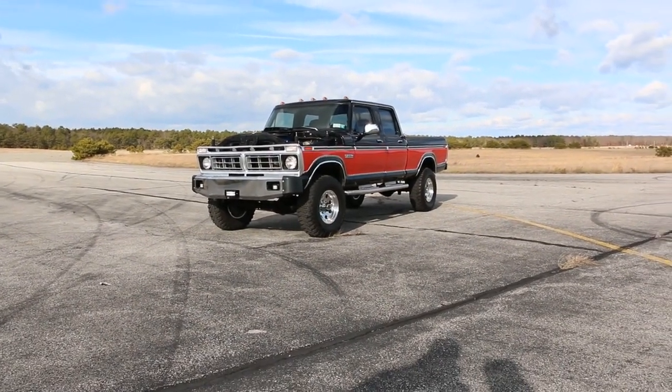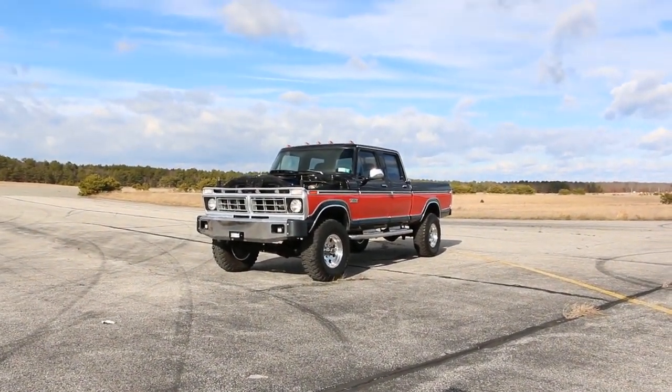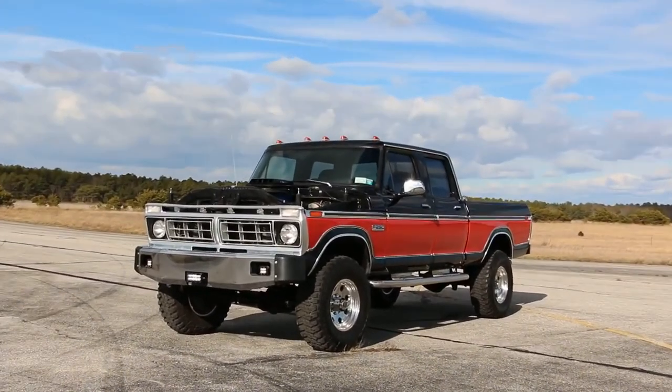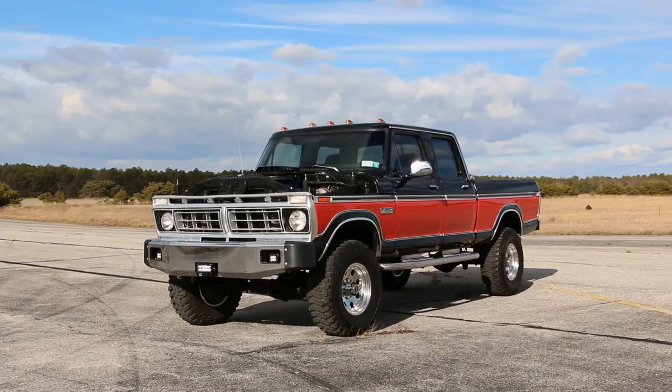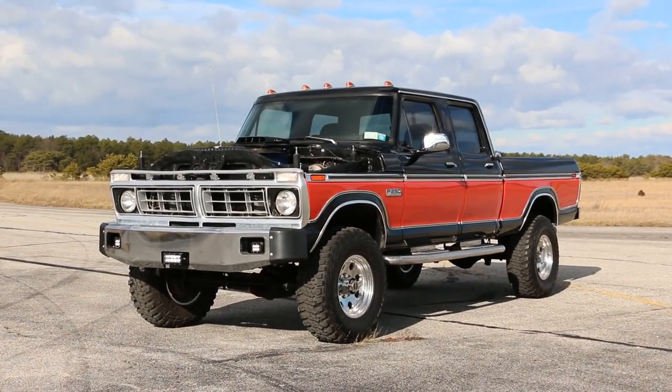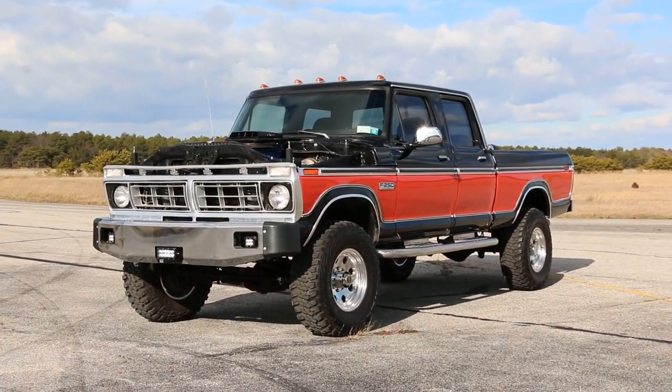Hey guys, thanks for joining us today. Mike here at Weeby Autos. Today we have a gorgeous truck — a very, very special 1974 Ford F-250 Crew Cab short bed. Very, very rare to find a short bed in this truck. I've got the owner here who's going to tell us a little bit about it.